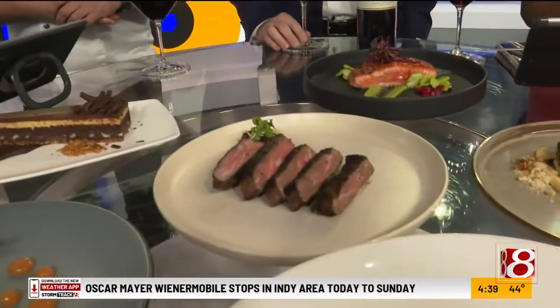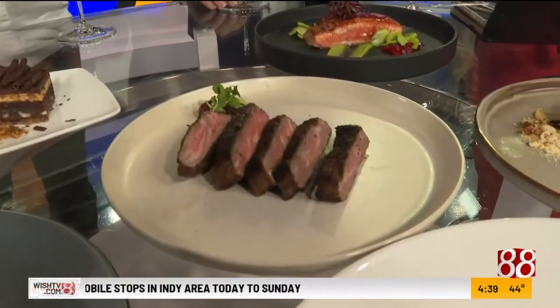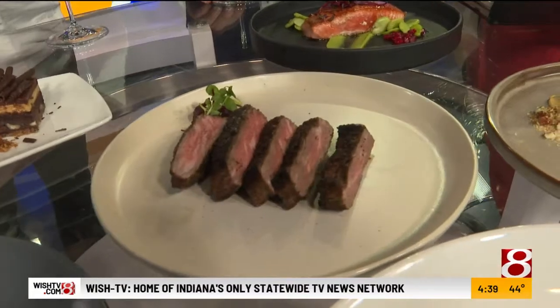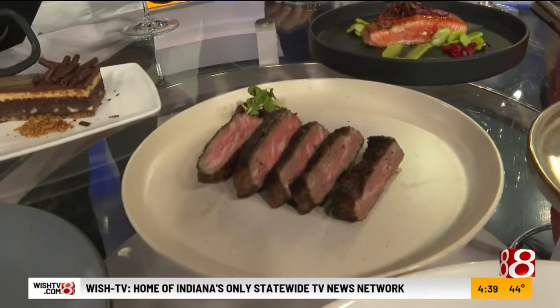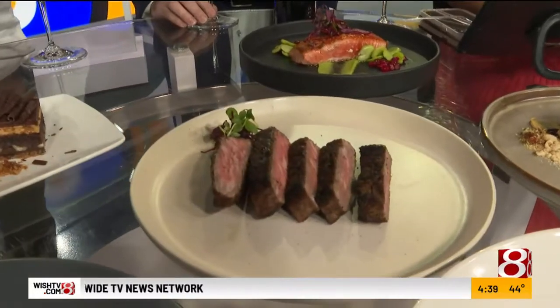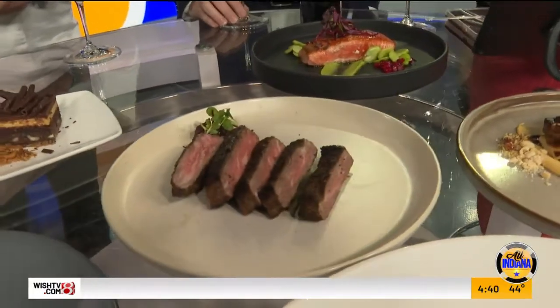And these couple ones? Spinalis. Spinalis is pretty much the most beautiful cut on the ribeye. It's really nice marbling, more flavor, and something that is very hard to get sometimes. And it's kind of very expensive, so it's something you will enjoy all the time when you have it.